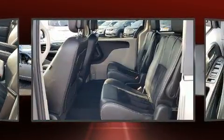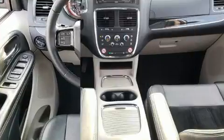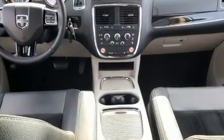Dodge prioritized practicality, efficiency, and style by including variably intermittent wipers, an automatic dimming rear-view mirror, a power rear cargo door, a roof rack, and cruise control.